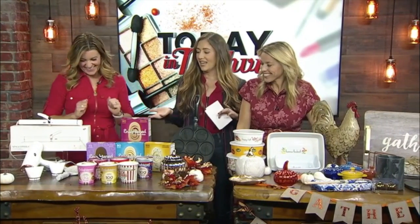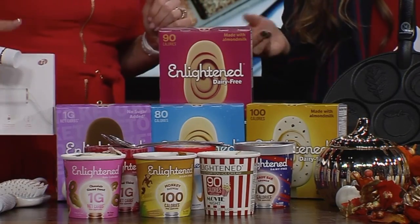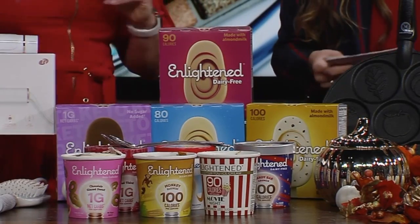That is a treat yourself type situation. Yeah, this is a treat yourself. Now, these are other treats. This is Eat and Lighten ice cream. You can feel good about eating this ice cream because it's healthy — it's low in sugar, high in protein.